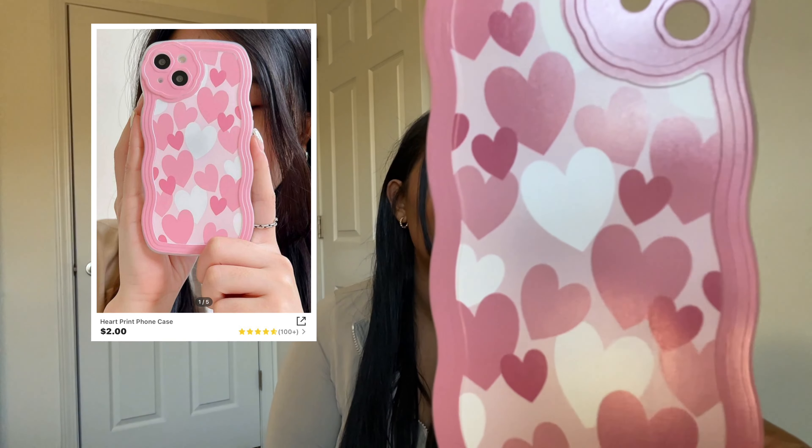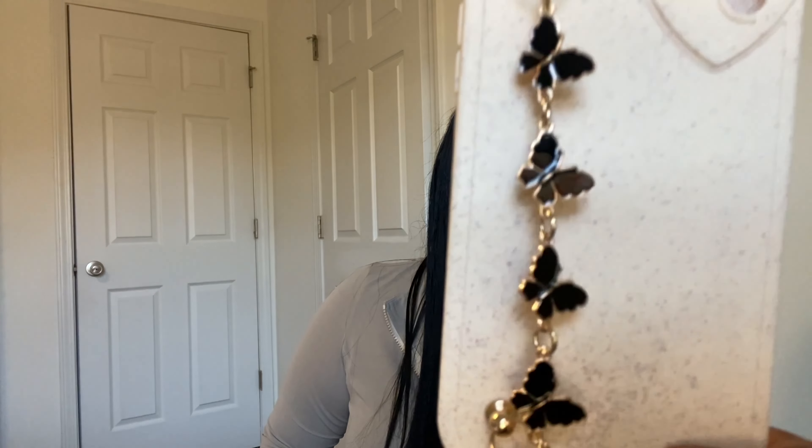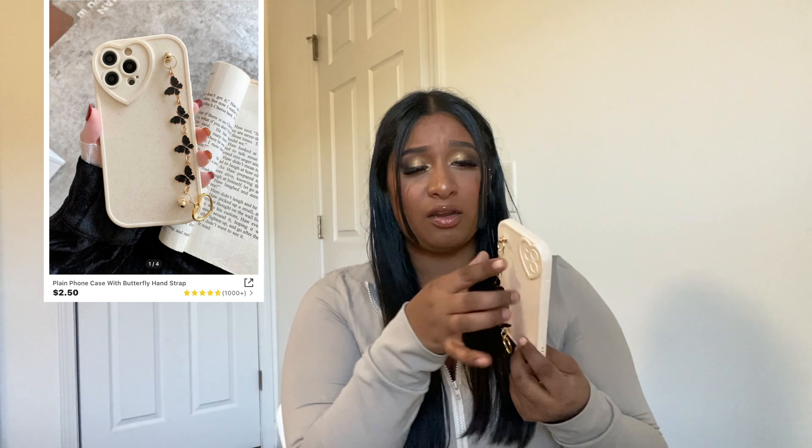Phone cases — I have a million, and you guessed it, it's hearts! Look at this, it's pink with hearts. You guys are probably tired of me saying everything's cute, but I need to calm down because I'm too hyped! I have phone cases that match my purses. Look — pink bag, pink phone case, pink charger. I'm about to be so cute.